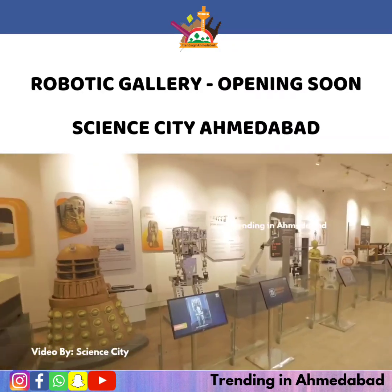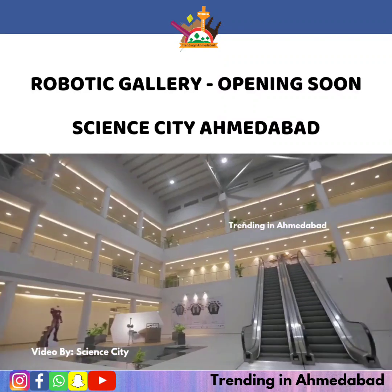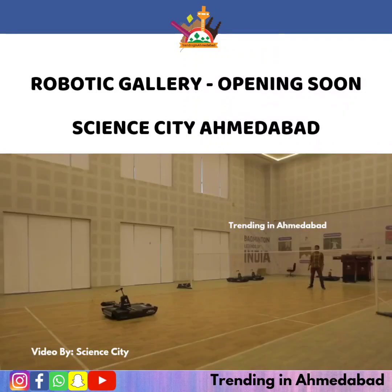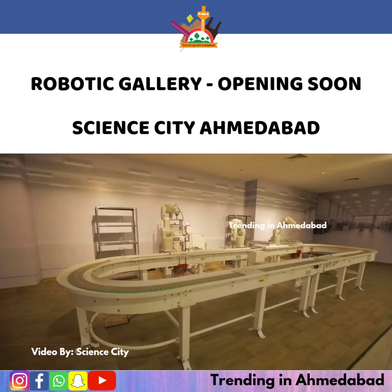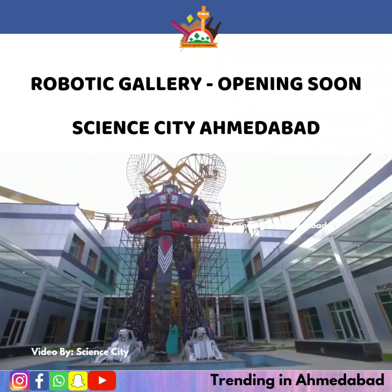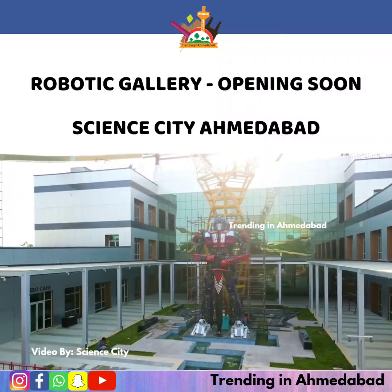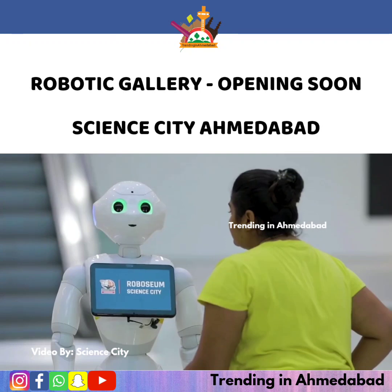The robotics gallery showcases the frontiers of robotic technologies over an area of more than 11,000 square meters, providing a platform for visitors to explore the ever-advancing field of robotics. The huge replica of the transformer robot leaves you awestruck right at the entrance, designed to be one of its kind in human-robot interaction.